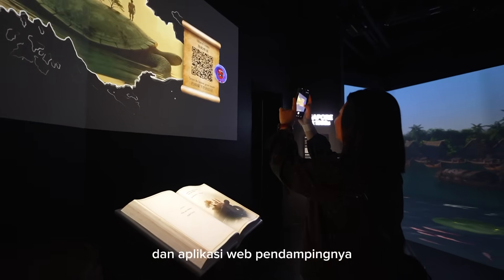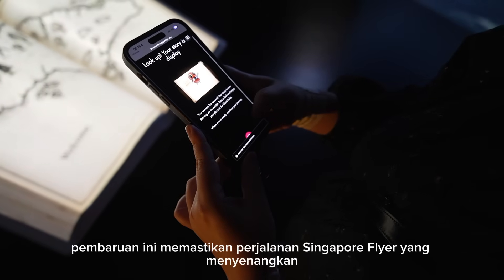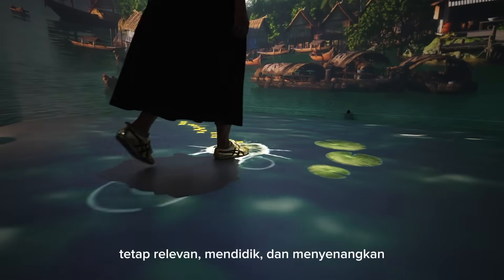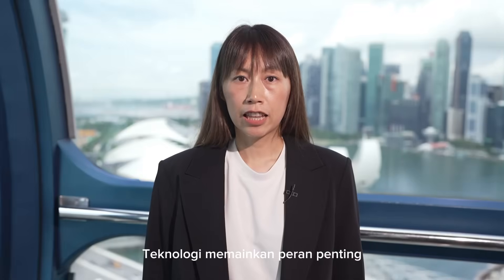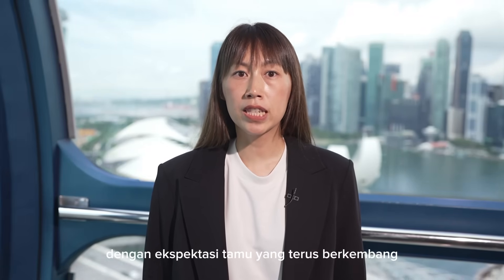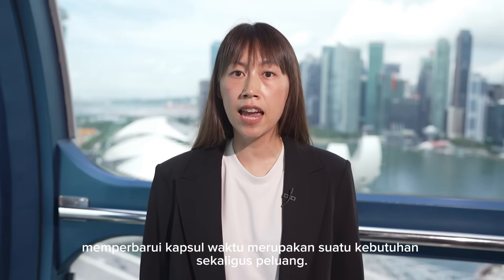With innovative interactivity and a companion web app that puts engagement directly in visitors' hands, these updates ensure the Singapore Flyer journey remains relevant, educational and fun — keeping pace with evolving expectations. Technology plays a vital role in bringing this story to life. With evolving guest expectations and new creative possibilities, upgrading the Time Capsule was both a necessity and an opportunity.